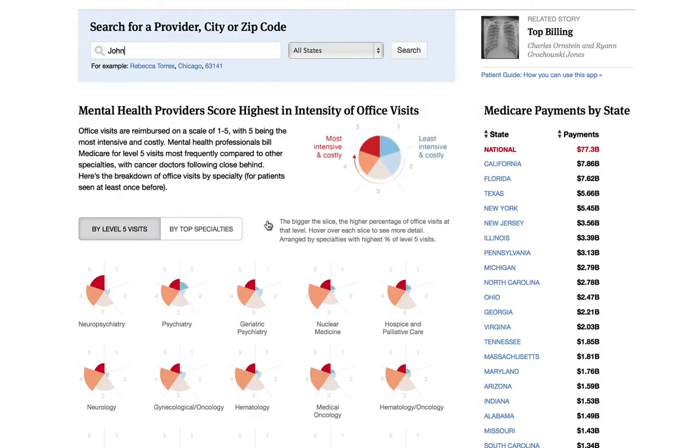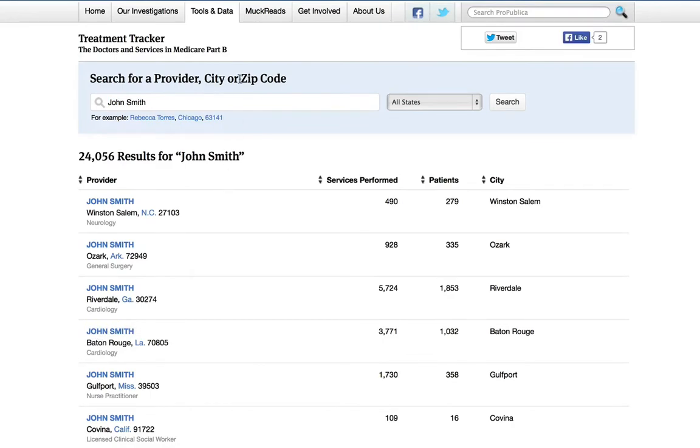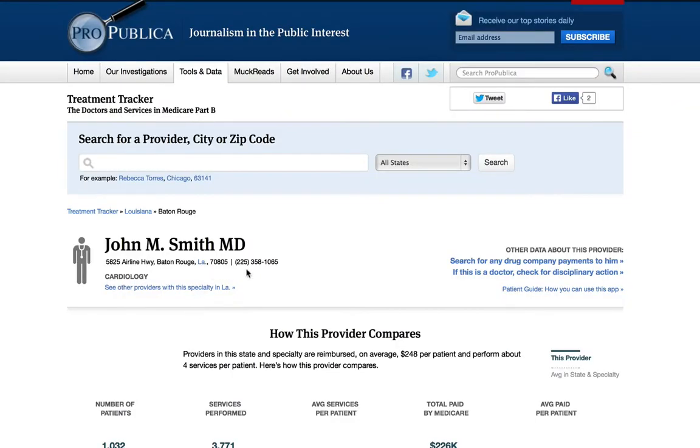The very first thing you're going to want to do is go to our Treatment Tracker website and enter in your doctor's name. Doctors have similar names and sometimes the same name, so you want to be sure that you're picking the right one. Here I'm going to pick Dr. Smith from Baton Rouge, Louisiana.